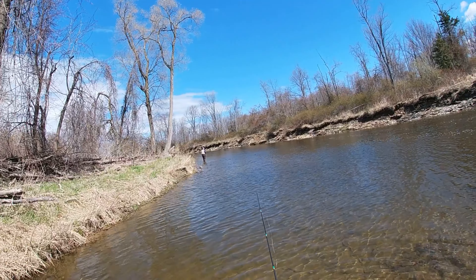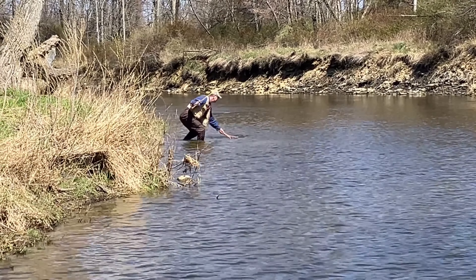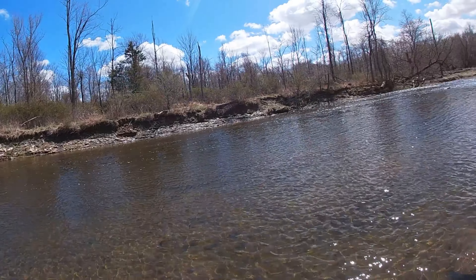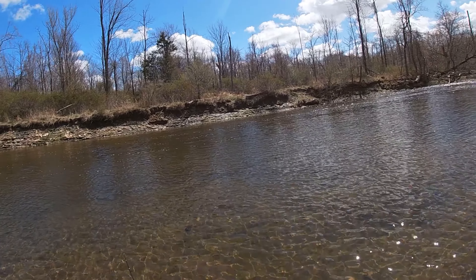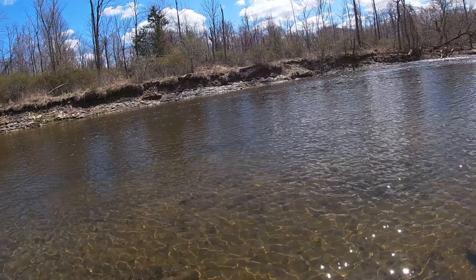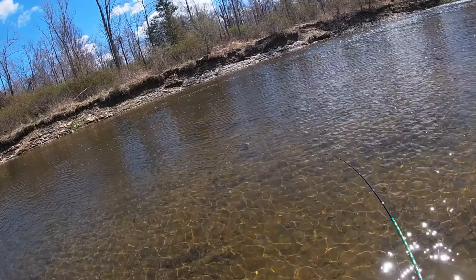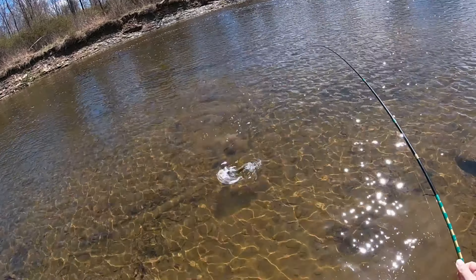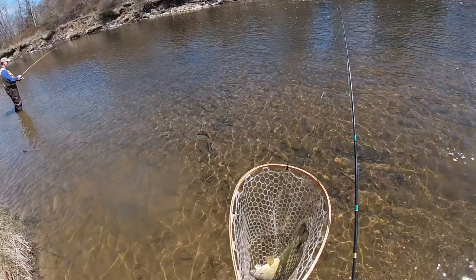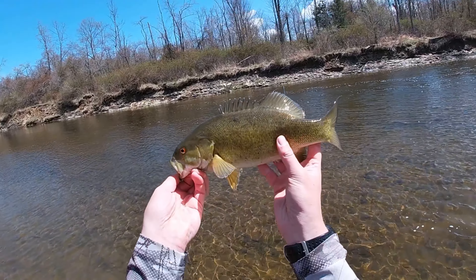Oh, Dad's got a real big one. There's another one! Oh yeah! Look at that thing! Nice one! Shoot! Good looking! There we go! Another nice smallmouth.